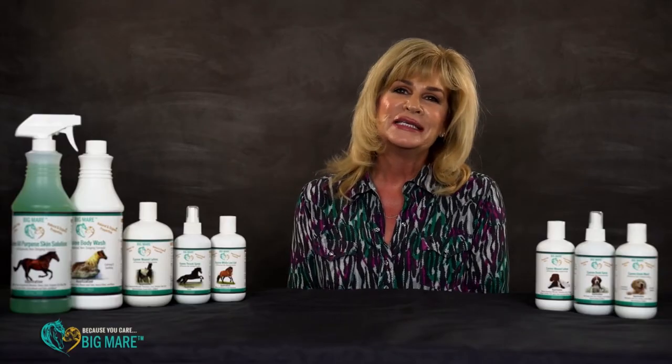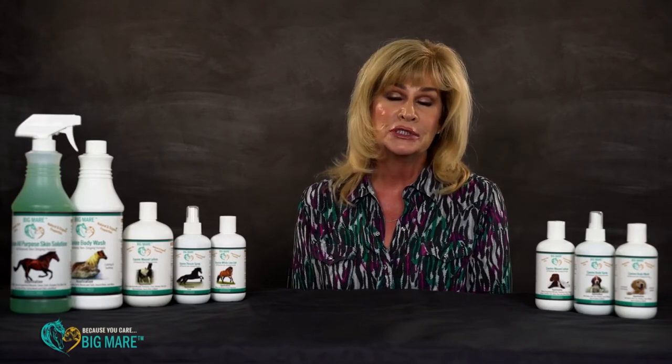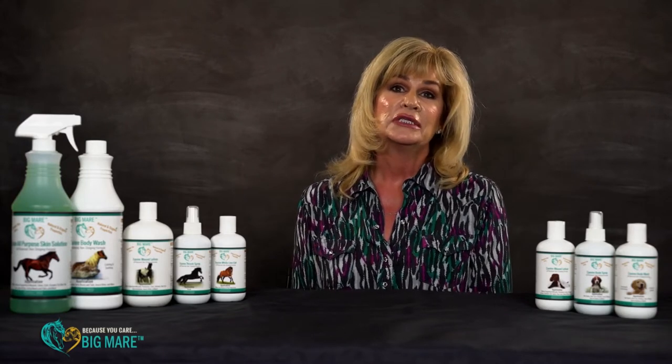I've been a medically based esthetician for about 25 years. I've worked with plastic surgeons and MDs as well as having my own private skincare practice. I've worked pre and post-op skin and wound care, chemical peels, and I've worked with the best cutting-edge products available.